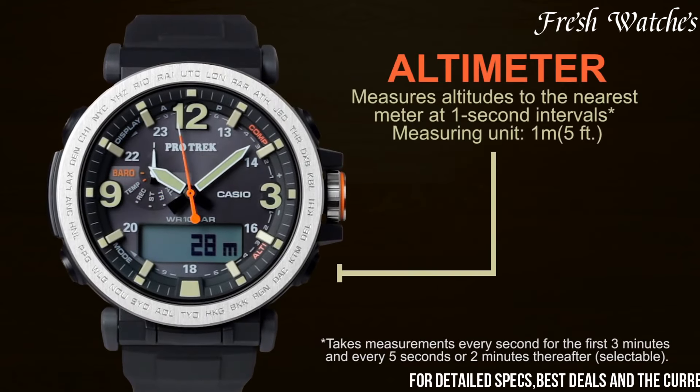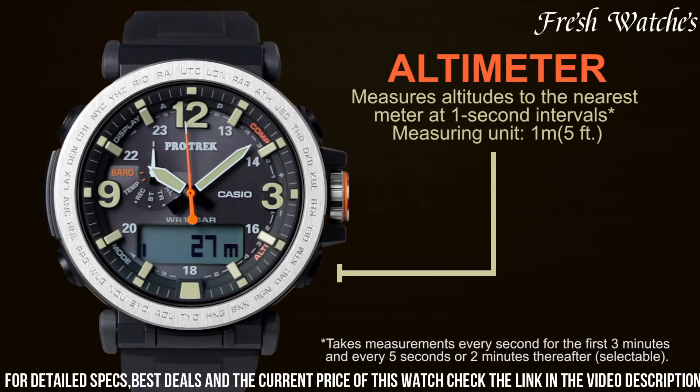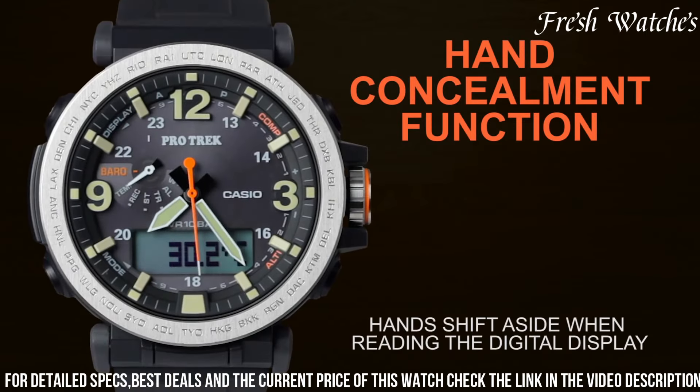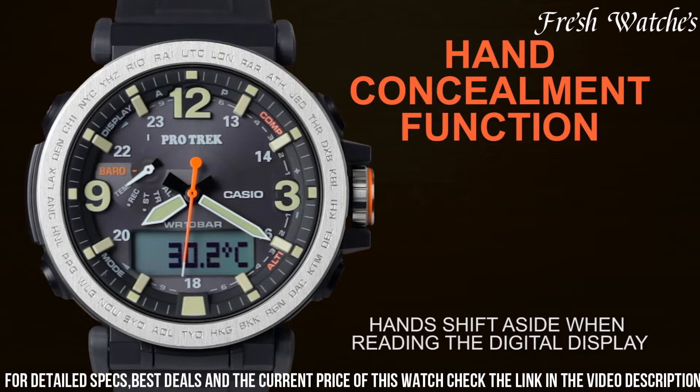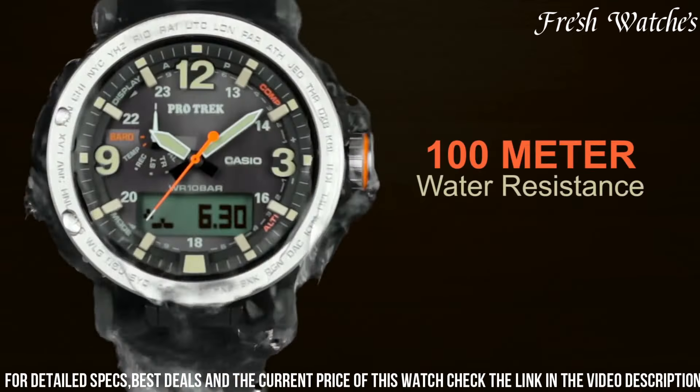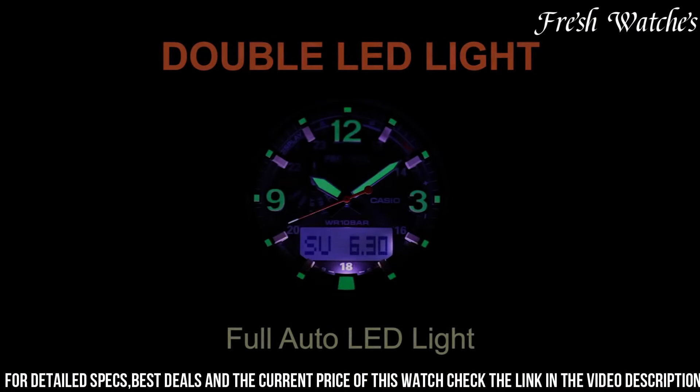The triple sensor technology — altimeter, barometer, and digital compass — offers crucial information for navigating various terrains. With tough solar technology, it's powered sustainably through natural or artificial light, ensuring you're always ready for your next adventure.